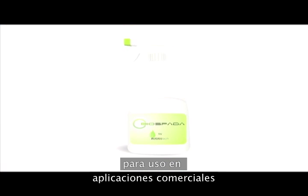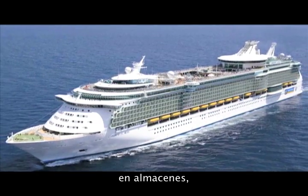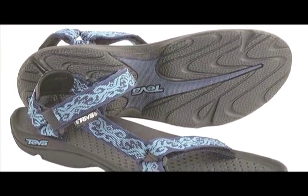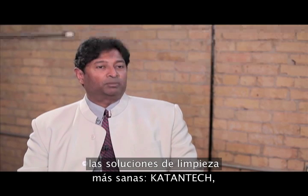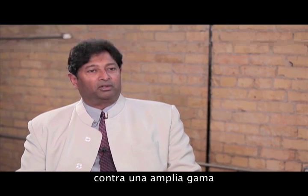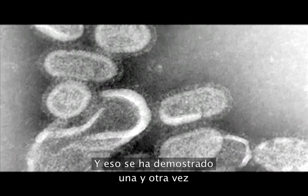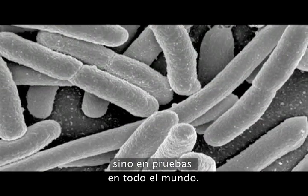Biospada will be available in spray form for commercial applications, retail applications, and OEM applications where it's put into textiles, shoes, etc. We will have a strong franchise offering where people can set themselves up to provide CatanTech's healthier cleaning solutions without the challenges of current offerings. The product is really effective against a wide variety of bacteria, viruses, funguses, mold, and mildew, and that's been proven not only in tests we've done internally but in tests all around the world.